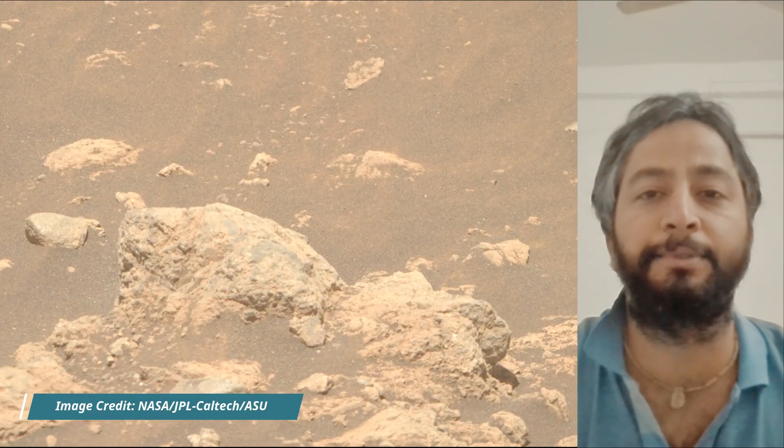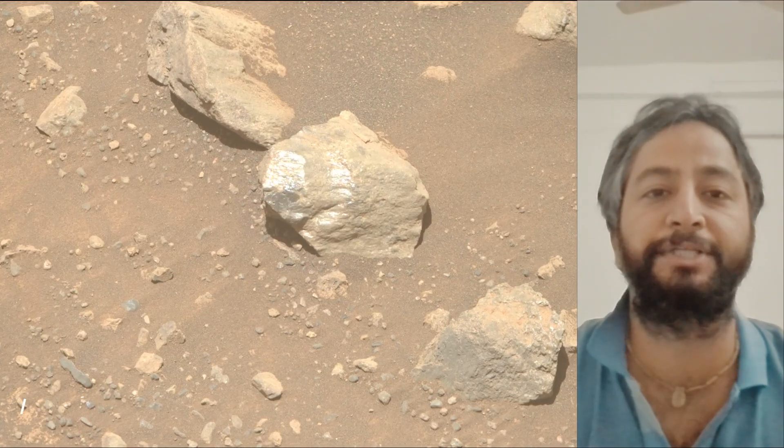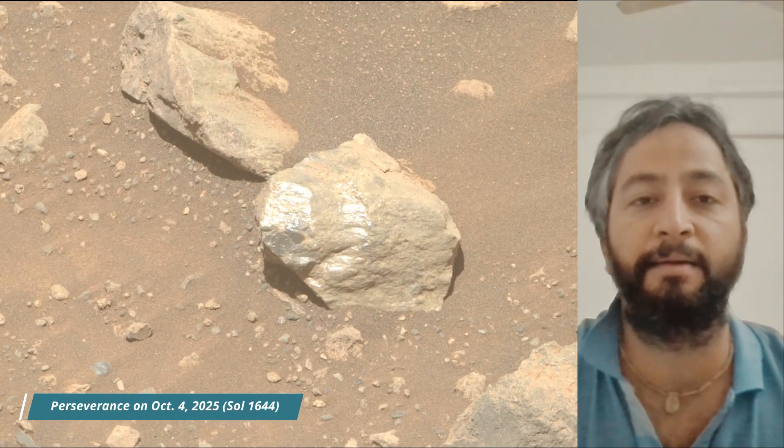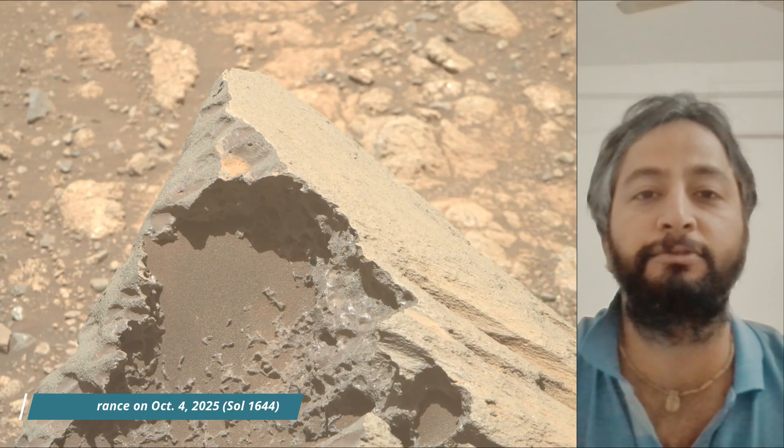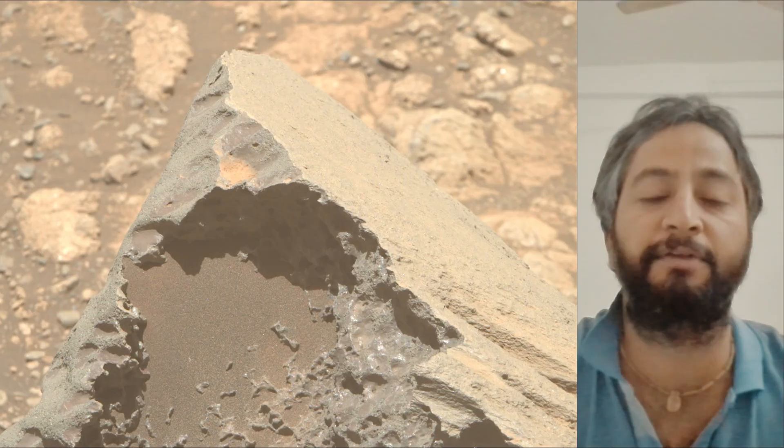Jezero Crater is a site believed to have once held a lake and river system, making it a prime location to search for signs of past life. The Perseverance mission launched on 30th July 2020 and landed on the Martian surface on 18th February 2021.